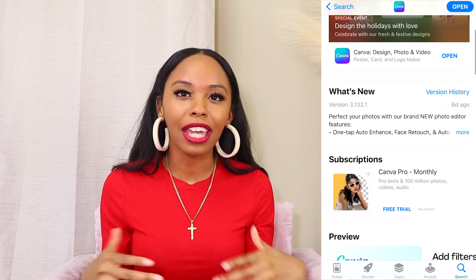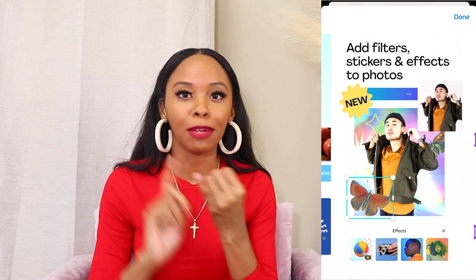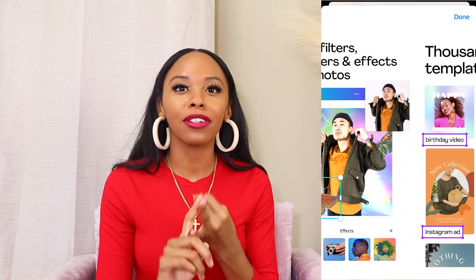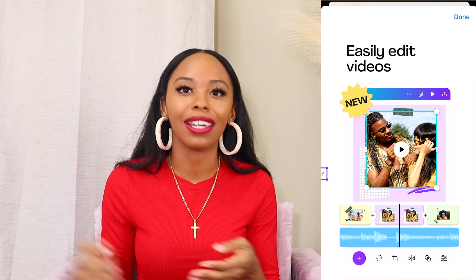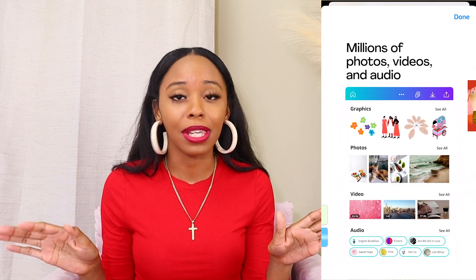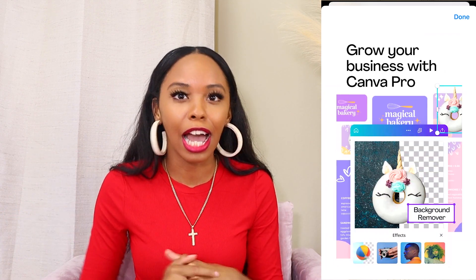If you thought you were going to watch this video and I wouldn't show you Canva — you are crazy, because I use Canva for everything. Canva is a content creation app where you can create almost anything: packaging for your business, social media content, videos, presentations — you name it, Canva has it. Just type it in and it'll come up, or scroll through the design options. There's so much you can do in Canva.